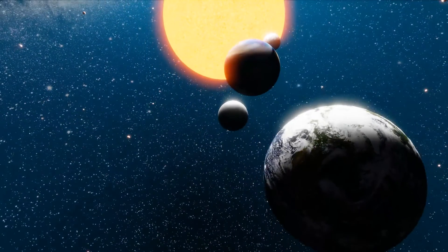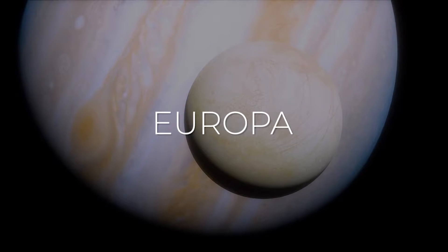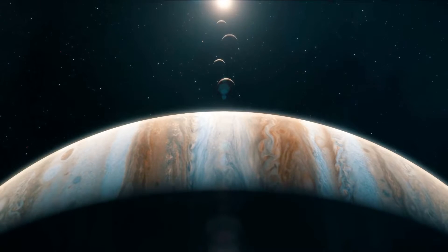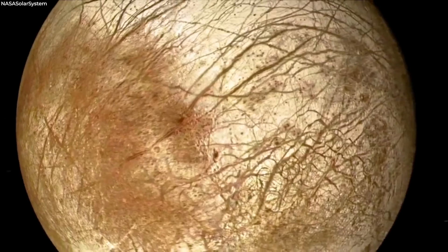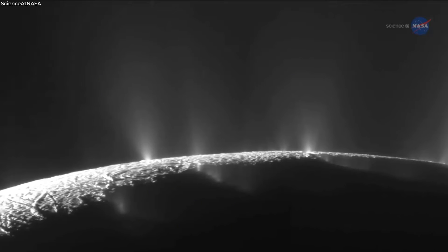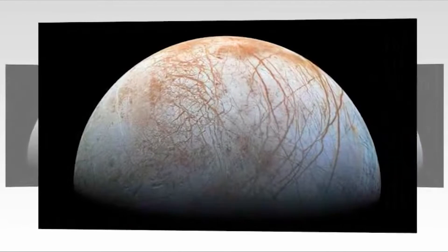However, there are a few worlds where there are intriguing possibilities of life, like Europa — the sixth largest moon in the solar system and the fourth largest moon orbiting Jupiter. Despite its cracked and discolored appearance, it is the smoothest solid object in the solar system. Europa is a silicate rock, slightly smaller than Earth's moon, with a water-ice crust and likely an iron-nickel core. It has a very thin atmosphere composed primarily of oxygen.